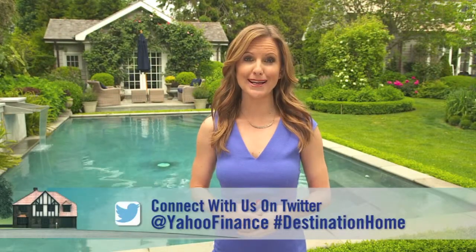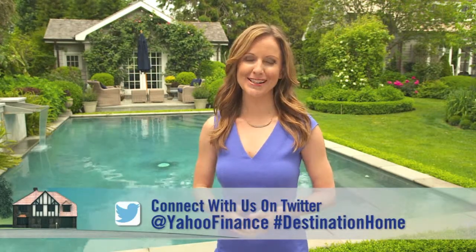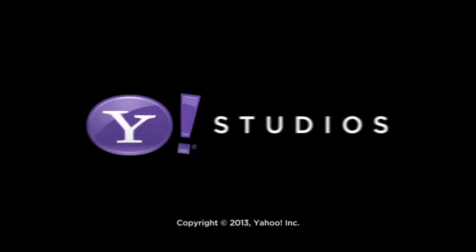And we want to hear from you. Connect with us on Twitter at Yahoo Finance using the hashtag DestinationHome. For Yahoo Finance, I'm Lauren Lister.